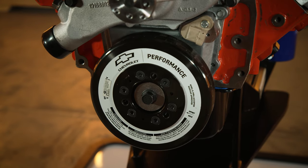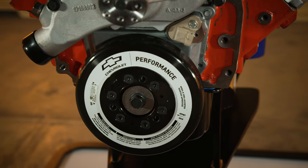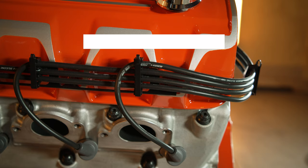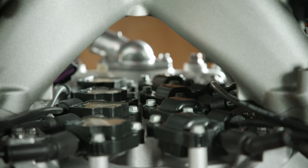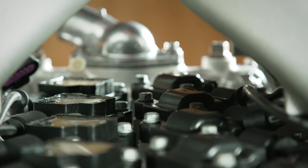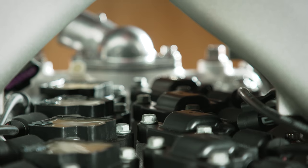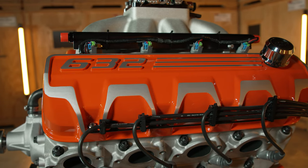Our performance engineers took the big block crank triggered ignition from the Chevrolet performance parts bin and adapted it to the PFI system that utilizes coil near plug technology from newer design production engines. A unique valley cover has coil mounts that tuck the coils under the intake manifold and keep them out of the way, minimizing the length of the spark plug wires for a clean, sleek appearance.